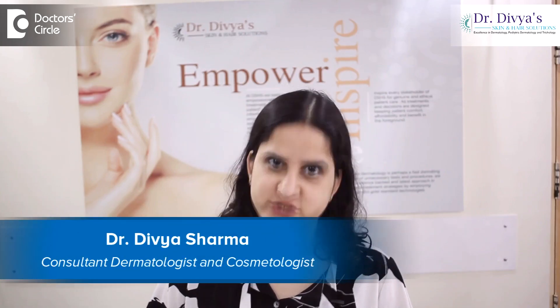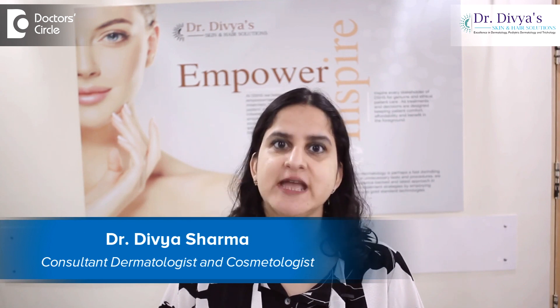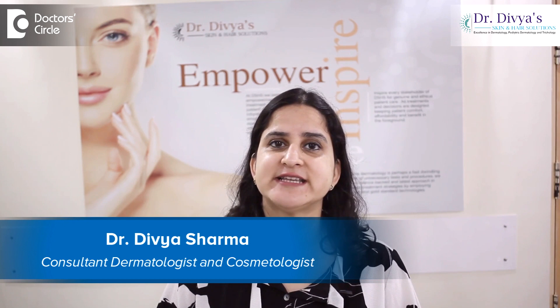Hello everyone, I am Dr. Divya Sharma. I am a dermatologist with special interest in trichology, cosmetology and paediatric dermatology and I practice in my centre in AECS Layout, Bangalore.